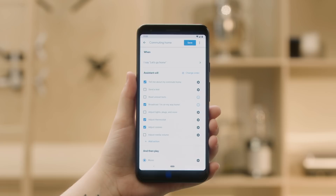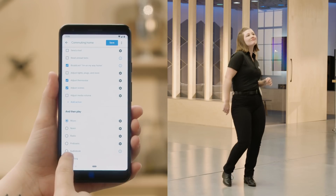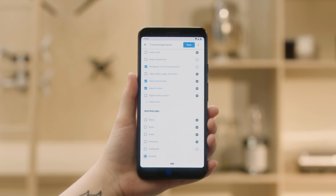By default, the routine will start playing music on your phone. If you want to turn it off, scroll down to the bottom and select Nothing. Finally, save your routine.